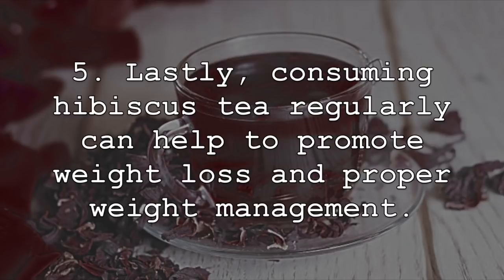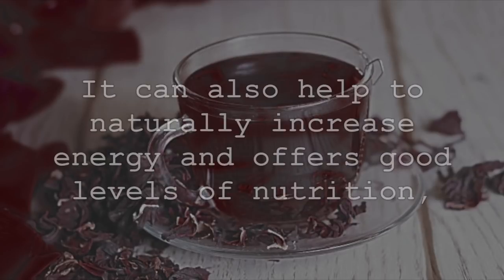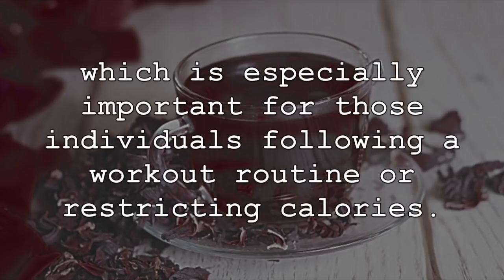Lastly, consuming hibiscus tea regularly can help to promote weight loss and proper weight management. Studies have shown that consuming hibiscus tea can help to lower starch and glucose absorption, which can lead to weight loss. It can also help to naturally increase energy and offers good levels of nutrition, which is especially important for those individuals following a workout routine or restricting calories.